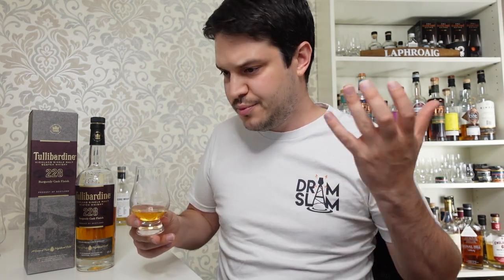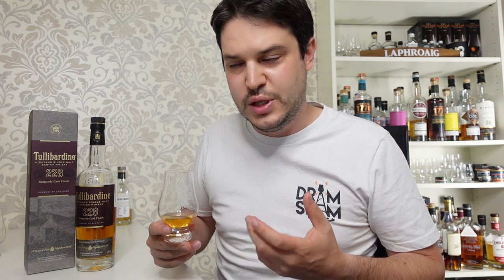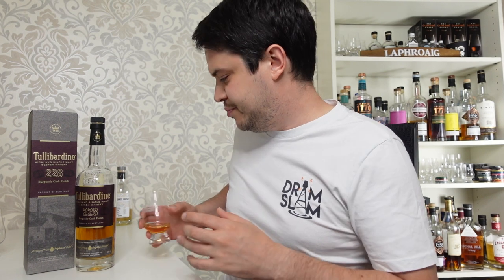On the palate it's fairly sweet - not overly sweet but fairly sweet. More of those fruits and honey coming through again. The marketing mentions things like chocolate - yeah, I could be convinced of that quite easily. It isn't the most complex whiskey in the world and it isn't trying to be, I don't think. The finish I would say is medium.